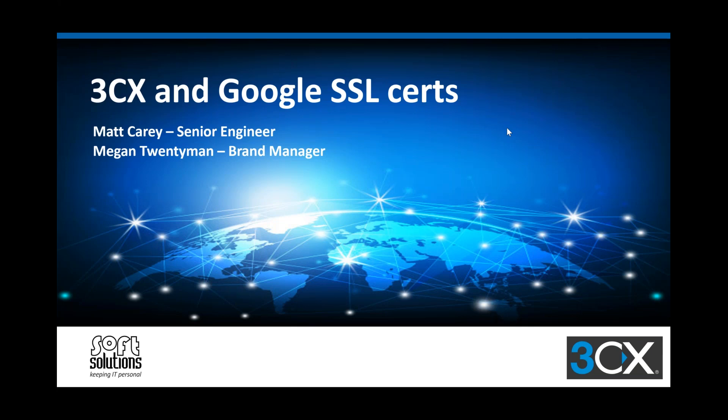We usually hold these bite-sized webinars as a 15-minute session. It's going to be significantly shorter, but we did want to cover all of this off.